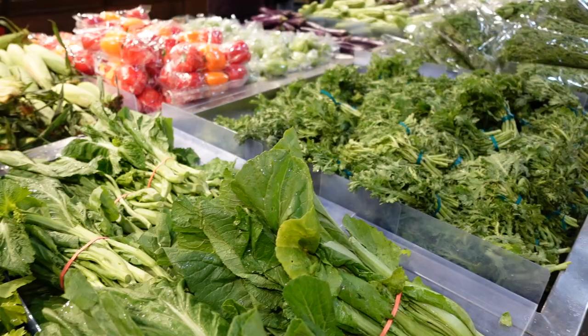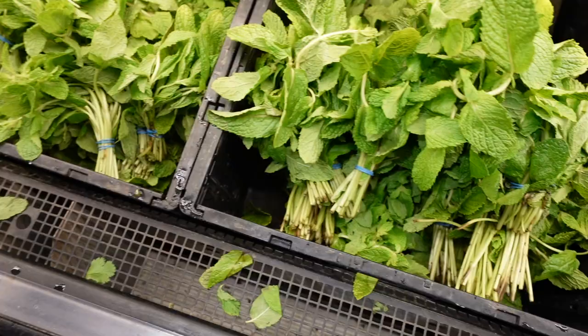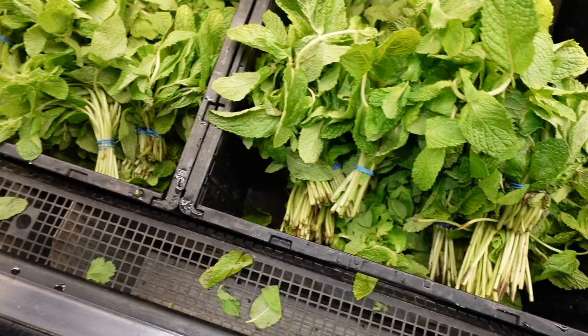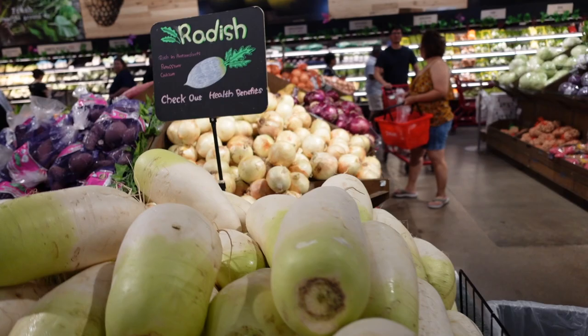Everything here looks so fresh — they definitely look more fresh than the ones from Houston. This mint smells so fresh, guys. It's really good for summer mint teas and stuff. I'm gonna grab a dollar's worth of mint.